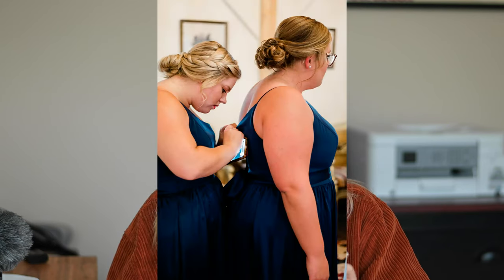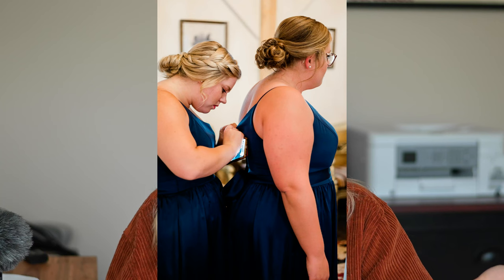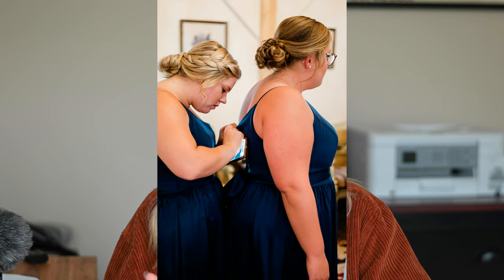Most of the time I'm with the bride during all of this, but sometimes I can get shots of bridesmaids helping each other get into their dresses, especially if they're all getting ready together in the same room.